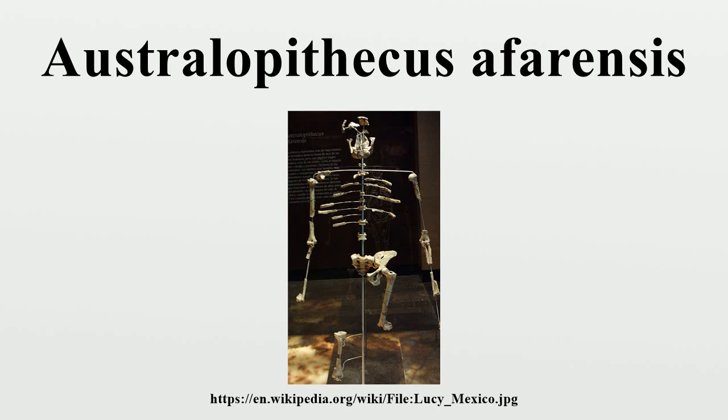Yet this can be questioned, as finds of Australopithecus foot bones indicate the Laetoli footprints may not have been made by Australopithecus. Many scientists also doubt the suggestion of bipedalism, and argue that even if Australopithecus really did walk on two legs, it did not walk in the same way as humans. The presence of a wrist-locking mechanism might suggest they engaged in knuckle walking.